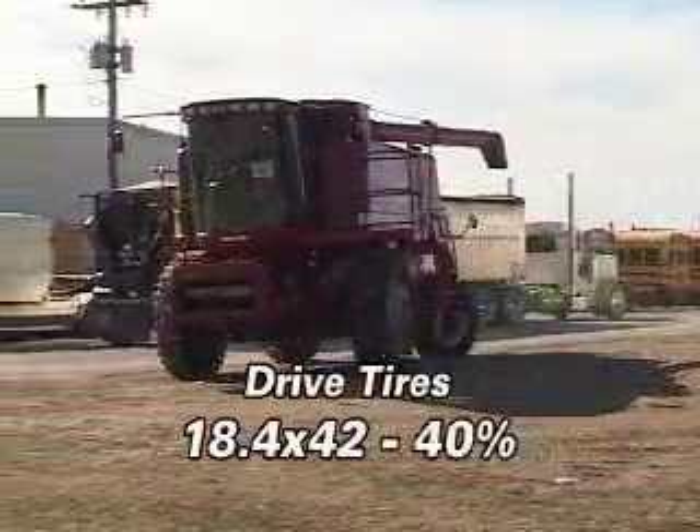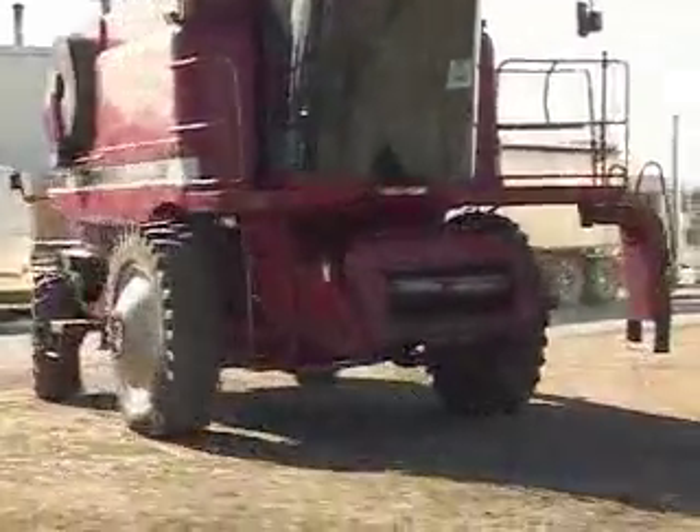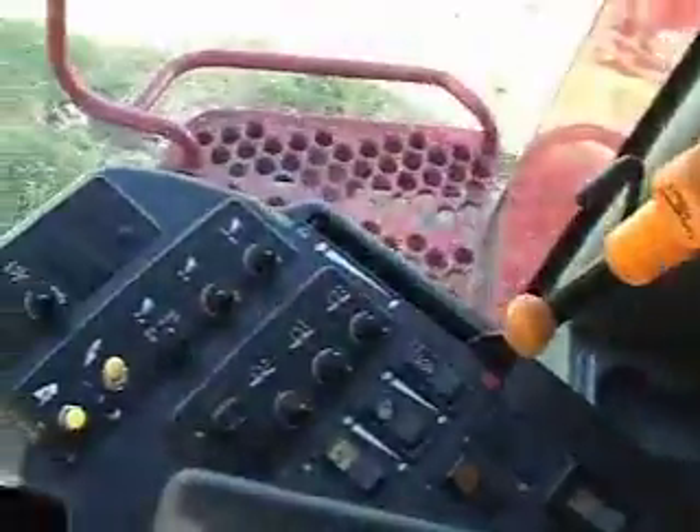The dual drive tires are 18.4 by 42s. The interior is in very good condition.